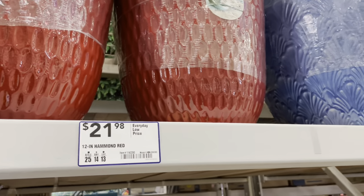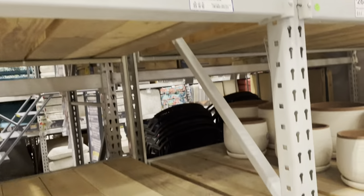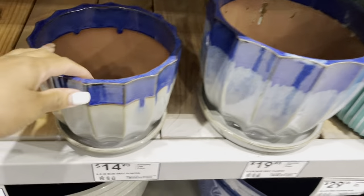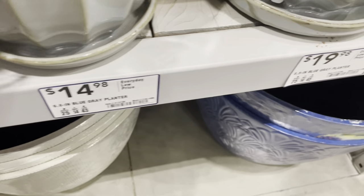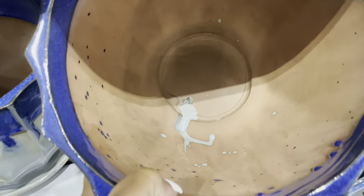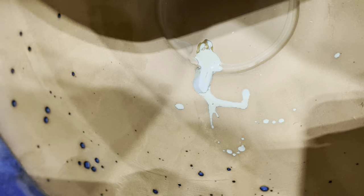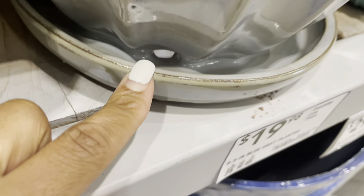Here are some nice size pots — I don't really care for these, but they're okay, not something I would purchase. But over here are some pots and I'm loving the water reservoir on these. They are clay pots and they're just beautiful — I'm liking the splash of blue.